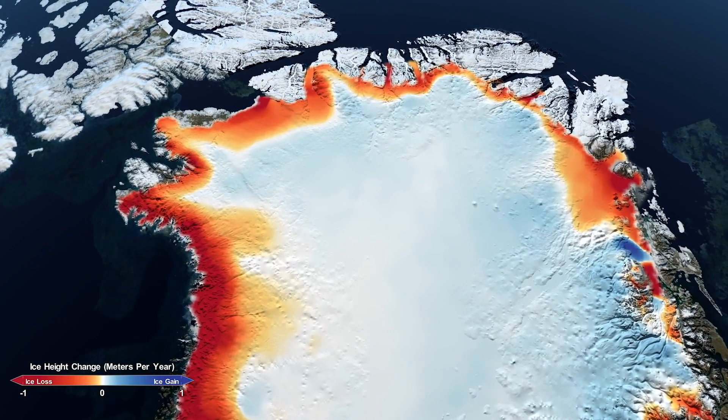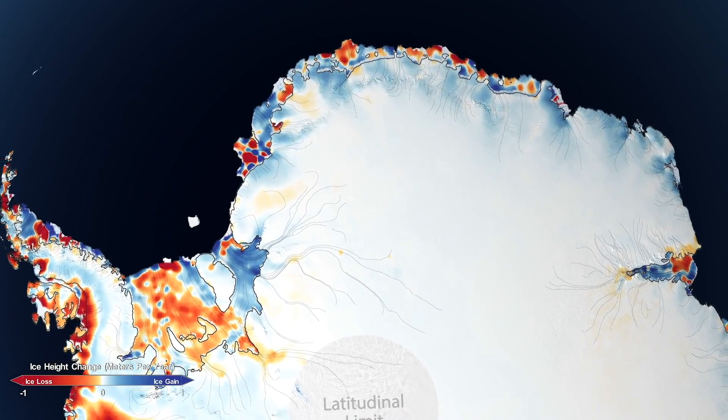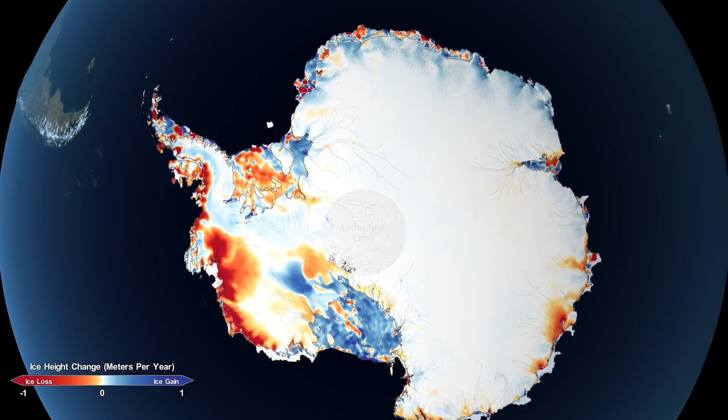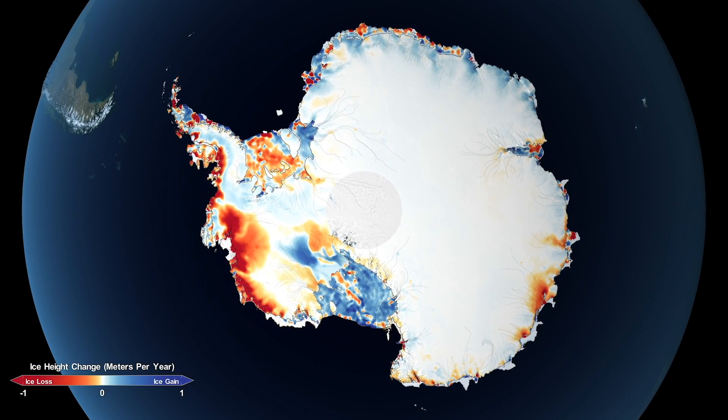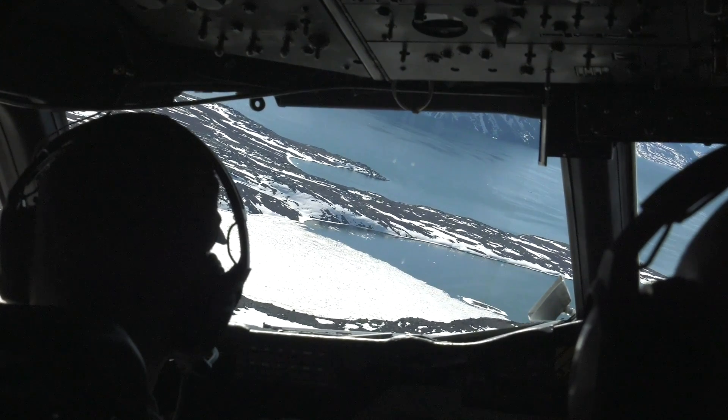We're seeing 200 gigatons per year of ice flowing into the oceans, which is enough to raise sea level by about two-thirds of a millimeter per year. Combined with the almost 118 gigatons lost in Antarctica, sea level has risen a total of 14 millimeters over the 16-year period due to ice sheet melt.